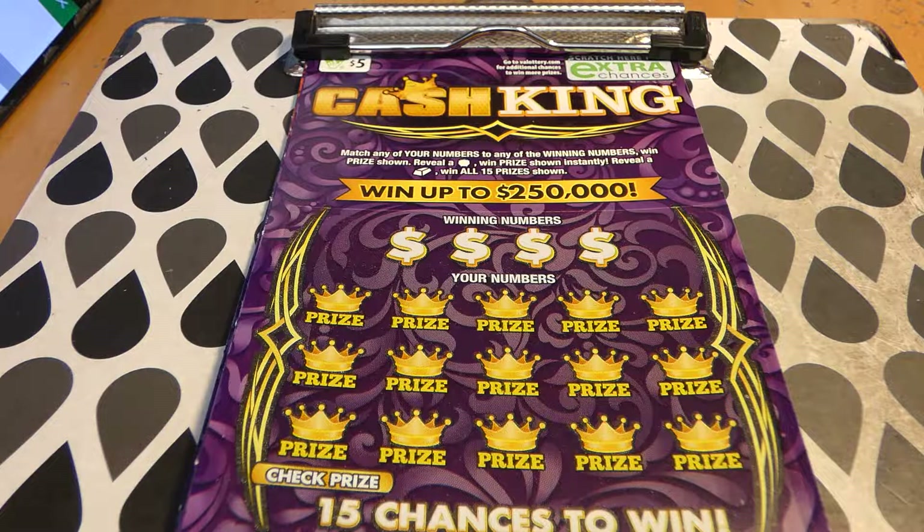Hi guys, Virginia Scratcher here. Today I have five Cash King tickets to scratch — these are $5 Virginia lottery tickets, started on December 1st, 2020. The odds of any prize are one in 4.41. There are still two of four top prizes of $250,000, and four of eight $10,000 second place winners, so roughly half of these prizes have been claimed already.